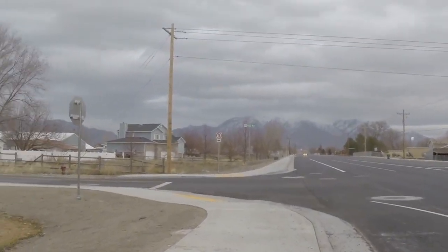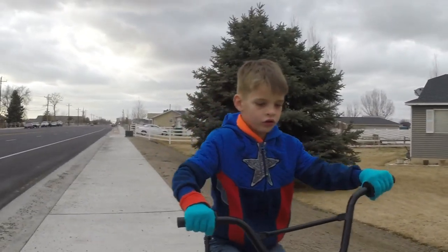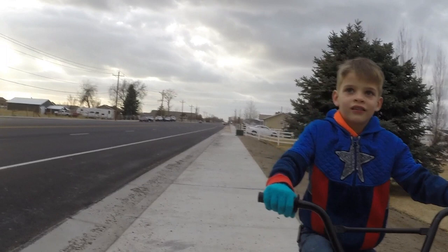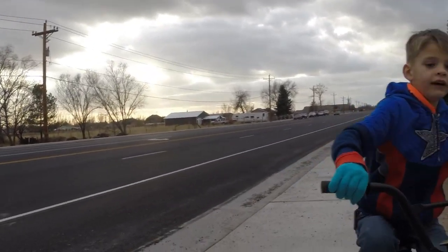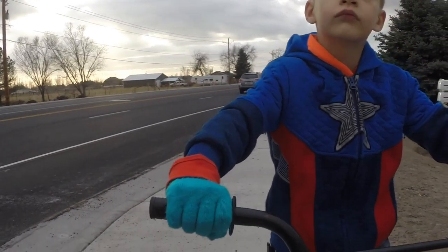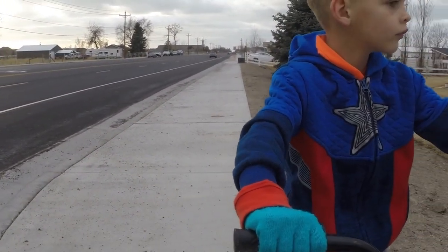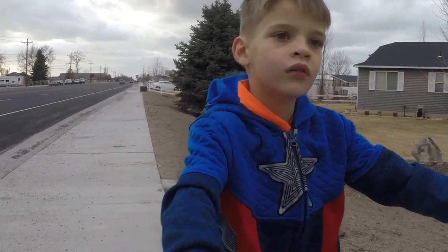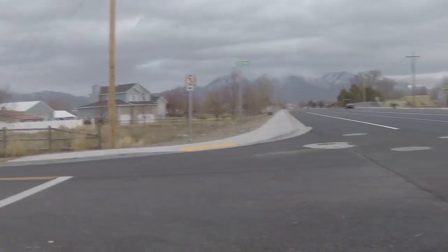I see people cross here all the time — every time I'm riding my bike. Because they have to cross the road, or else they have to go all the way down there. That's kind of crazy, isn't it? They could leave out of their neighborhood right here, go straight across, and go to their school.